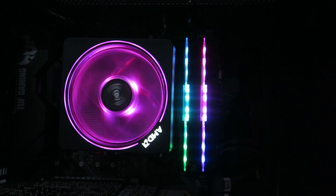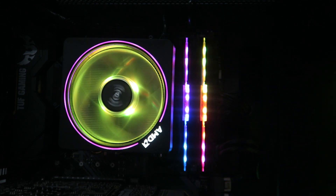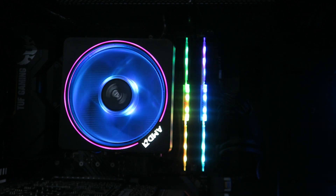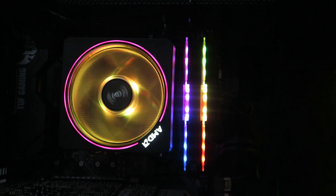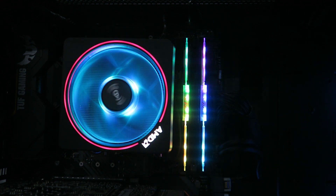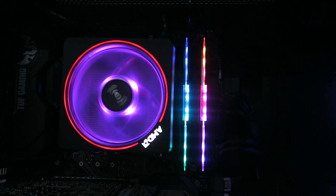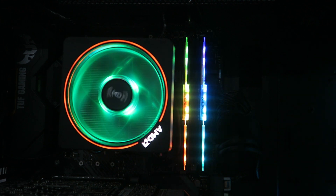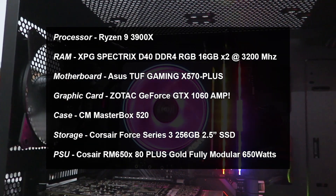I am currently running the processor with its stock cooler, the Wraith Prism cooler which AMD provides. It's a really nice cooler — it looks great and increases the value proposition of these processors, especially the Ryzen 3000 generation's 3700X and 3900X. It makes for an overall great investment in terms of price-to-performance ratio.